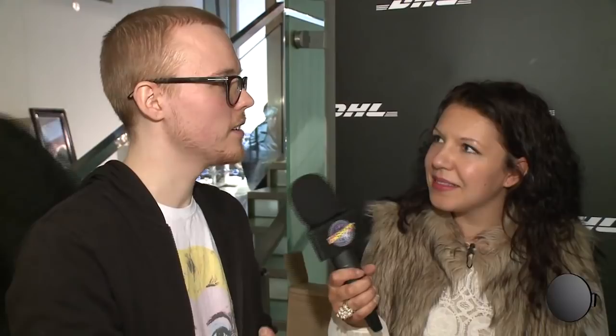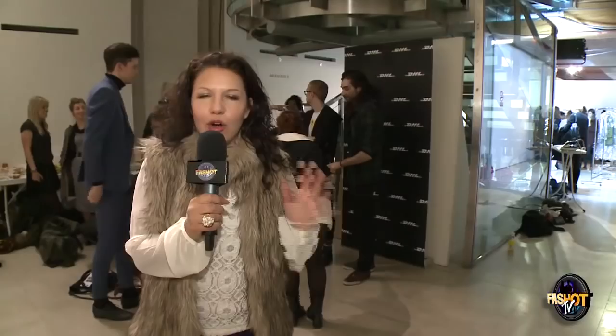We took a translucent material and covered it with two layers of organza that we hand-frayed, so it would look very organic.